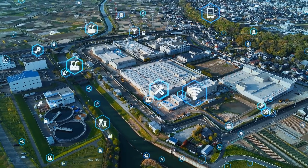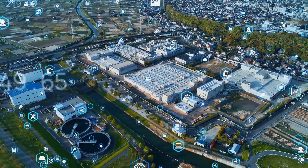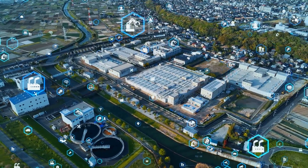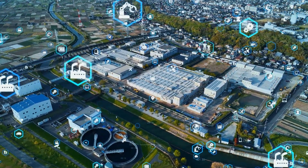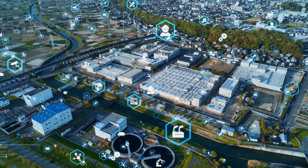Welcome to the Connected Factory. Production is running smoothly since the different machines and systems in the plant are constantly communicating. Let's have a look inside and see how HMS products make the factory run.